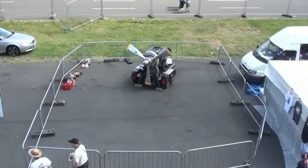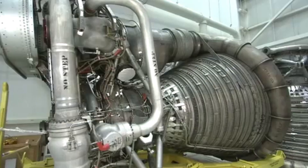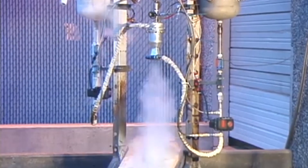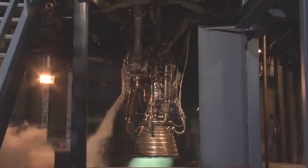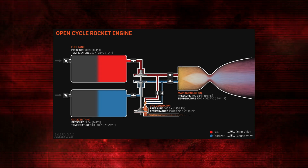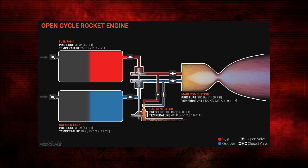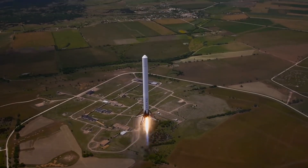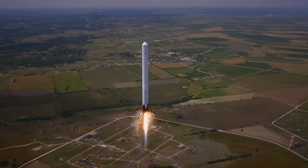To make this possible, the Merlin engine relies on a clever mechanism called a gas generator. This small, specialized engine generates hot gases that spin a turbine connected to the main pumps for fuel and oxygen. Once the gases have done their job, they're vented out of the side of the engine. This open-cycle gas generator design, with roots tracing back to the 1940s, exemplifies how engineering ingenuity turns complex challenges into functioning solutions.